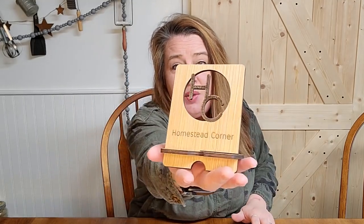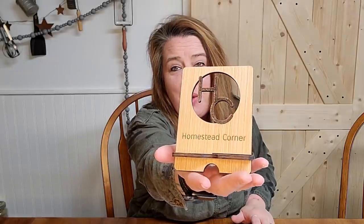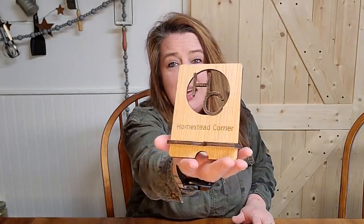It says Homestead Corner on it — it is so stinking cute. So we are going to be giving away two of these from this video as well. So let's jump in and see what's in this garden kit.